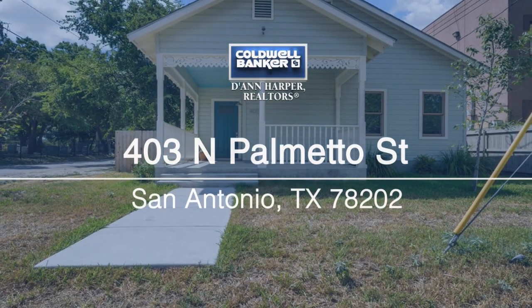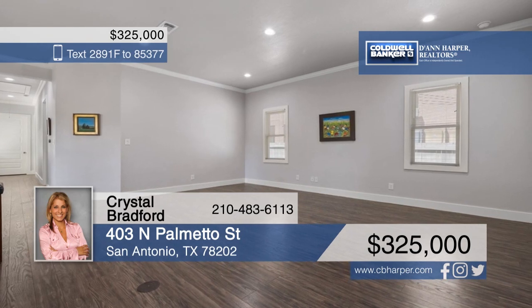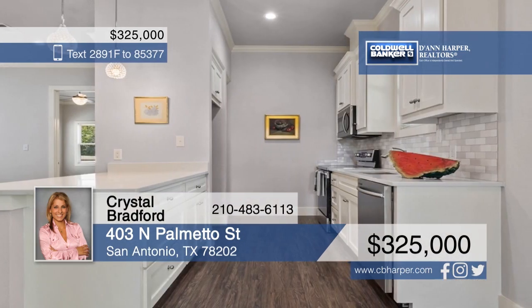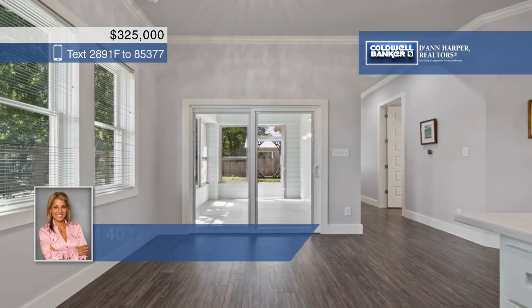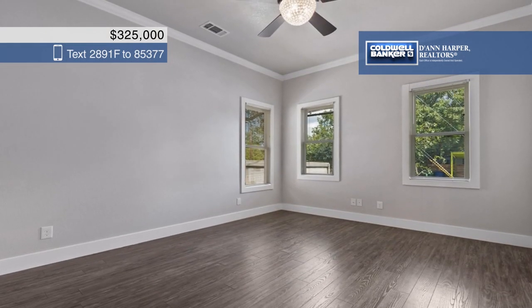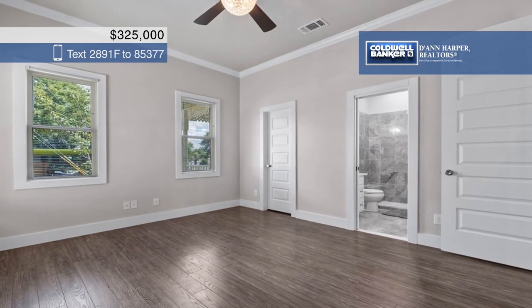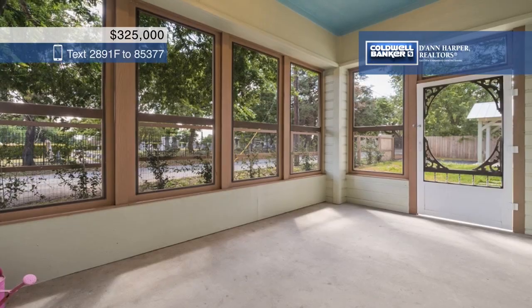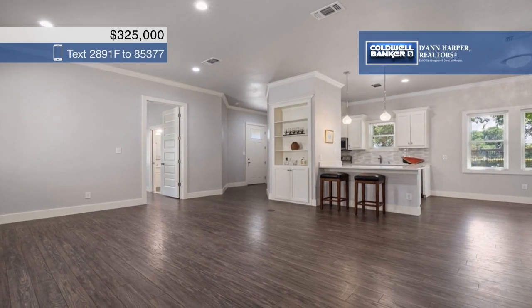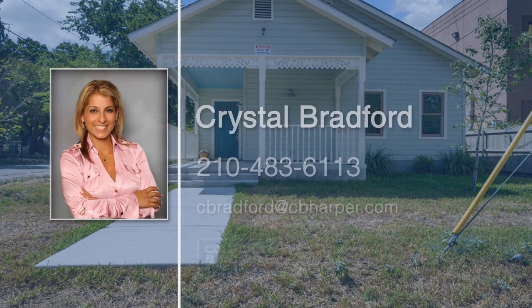Situated on a corner lot in the heart of Dignowity, this charming home perfectly combines modern updates and old-world charm. Step inside and you'll find a spacious open floor plan with faux wood floors, a kitchen with quartz countertops and a breakfast bar, three bedrooms, and two full bathrooms. Crystal Bradford has the keys and is ready to show you everything in person. Call now to schedule your private showing.